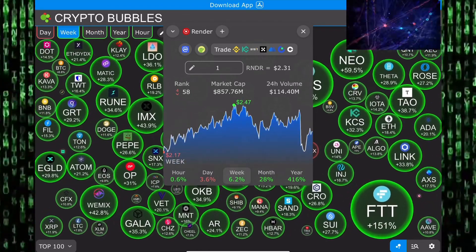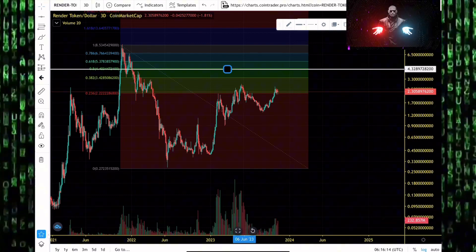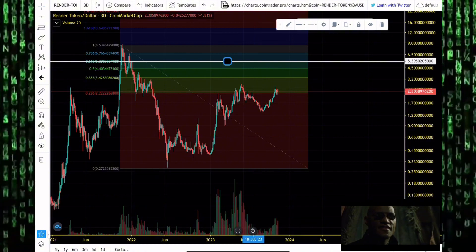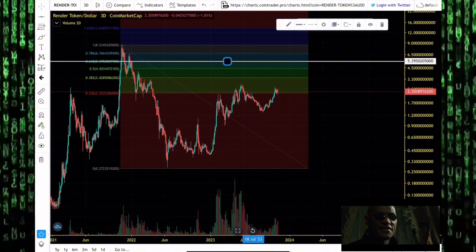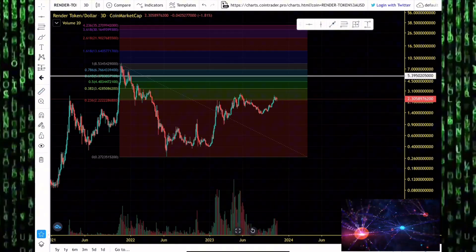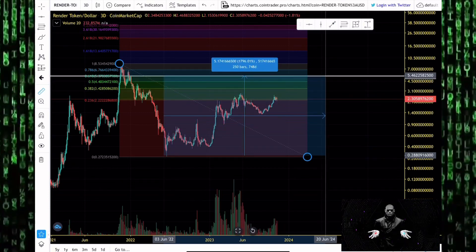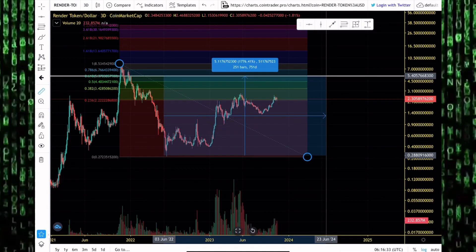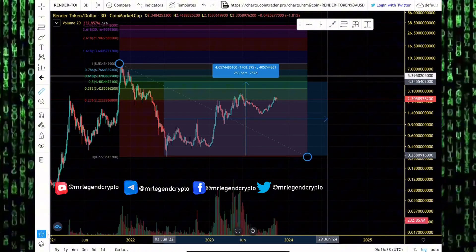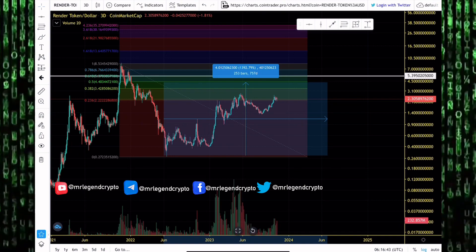I'm looking at Render token blasting above $2.90, getting to as high as $4.36 — and best case scenario maybe even $5.39. You want to be taking some profits off the table. Render token's bottom in this bear market was around $0.20 back in June 2022. At $5.50 that would be a gain of 1,700%, and at $4.30 that's still more than 1,400% — and that's more than enough of a pump to write home about.